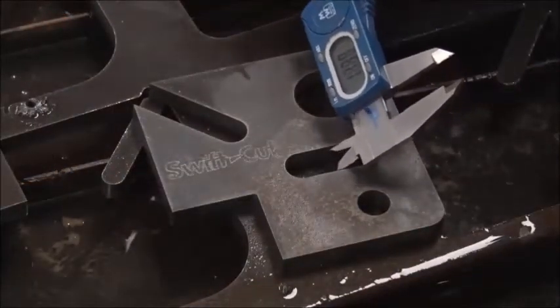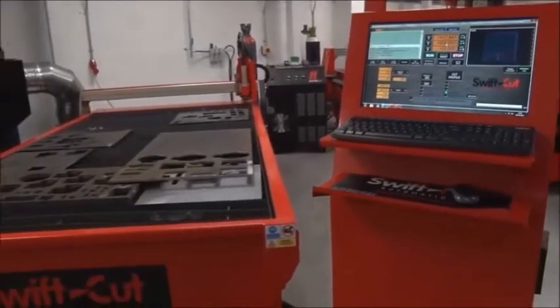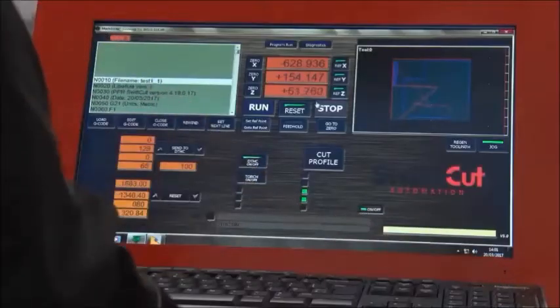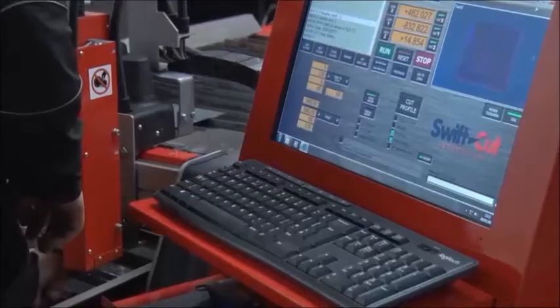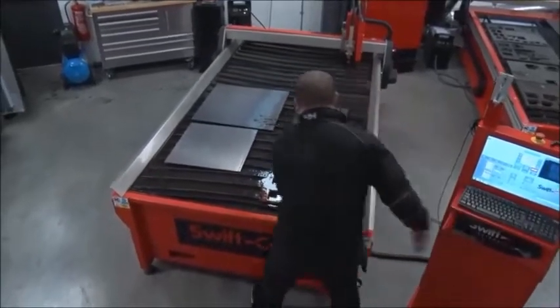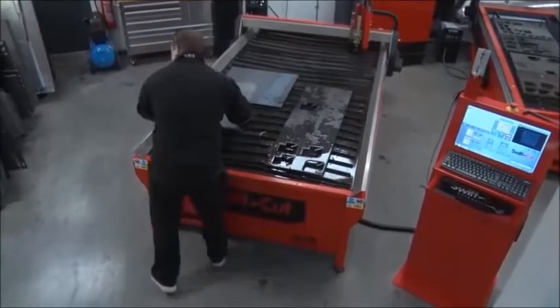Let's now look at the console. Designed to stand independently, giving the operator control and allowing ease of access for maintenance. Our software is a CAD CAM application specifically developed to be easy to use — it requires pretty much zero training. If you can use a computer, you can work it. Swift CAM software cleverly guides the operator from drawing to production and allows you to preview the design before you start to cut.